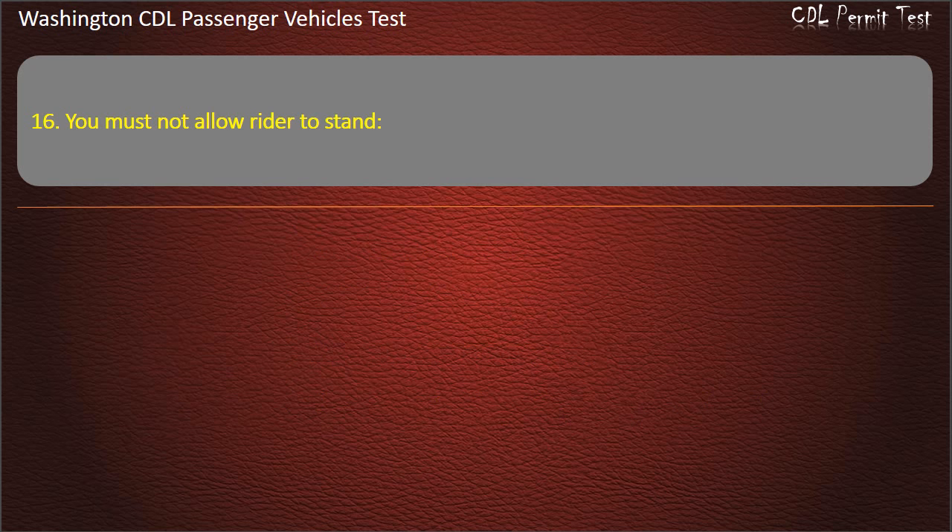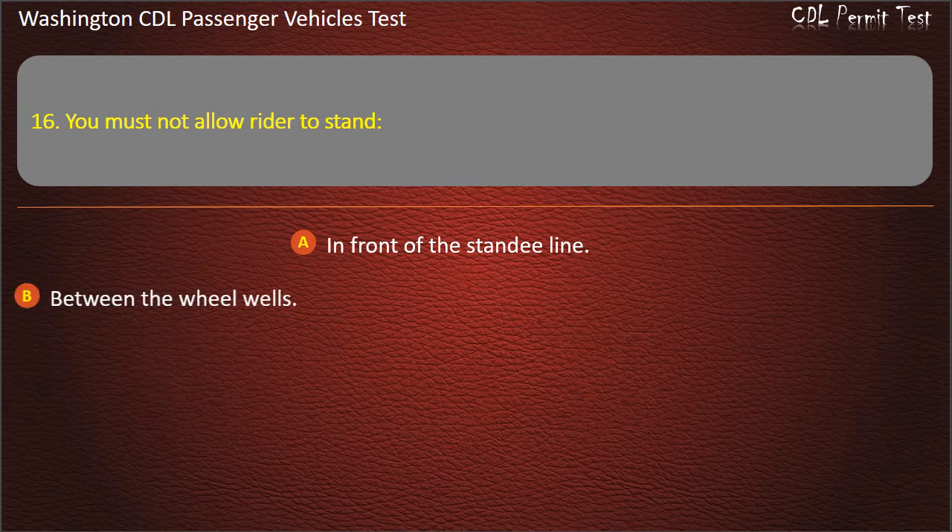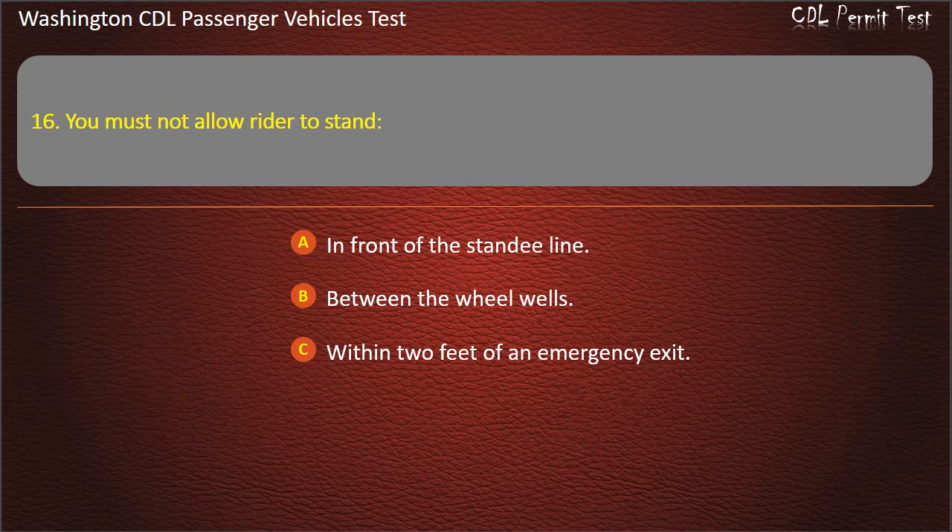Question 16. You must not allow riders to stand: in front of the standee line, between the wheel wells, within two feet of an emergency exit, or within two feet of any window. Answer: In front of the standee line.